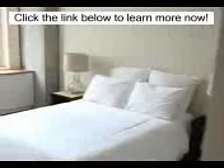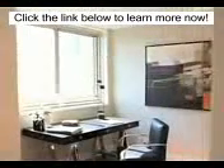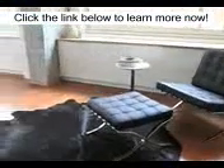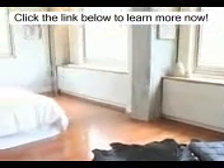Each bedroom is well-proportioned with fantastic lighting and views. The master bedroom allows for both seating and a separate dressing area, as well as a main bedroom function area.